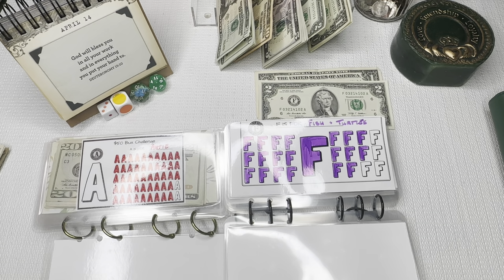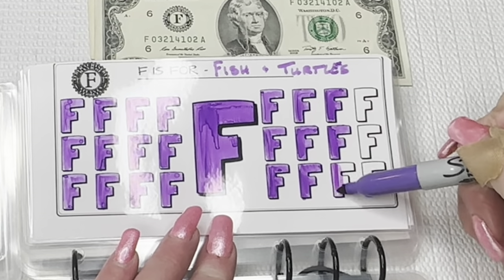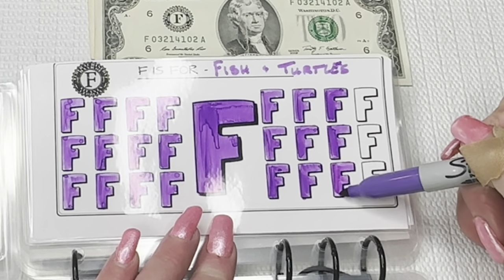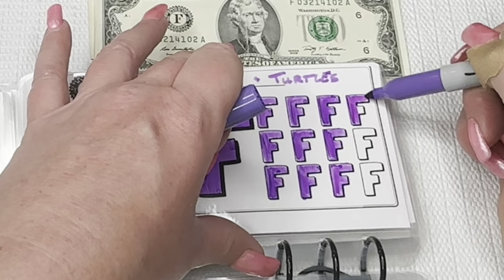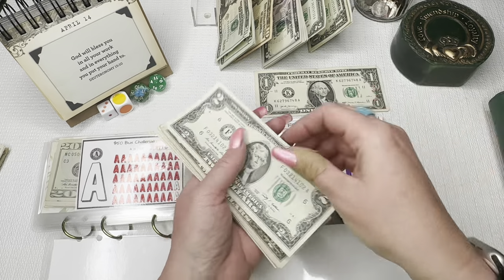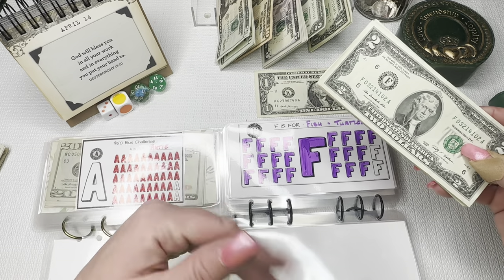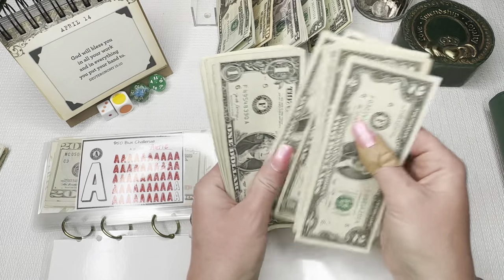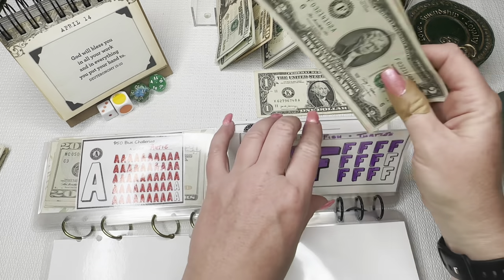We have a $2 bill for the F bucks. F is for fish and turtles, and this will be going towards the new canister filter that we need for the turtle tank. We have one turtle with the fish, and then another turtle in his own tank who needs a new filter. My goal was to have at least $100 to $200 in the vet fund before I get the canister filter — the filter is going to be about $100. So we're at $23 now, just two more dollars to complete this one.